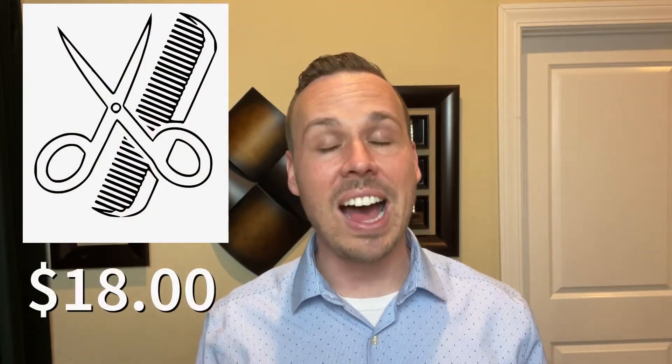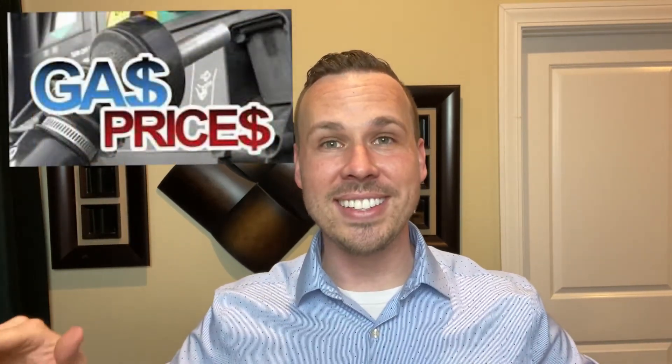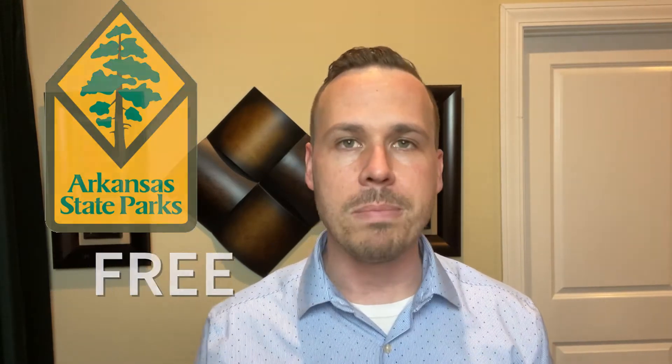The fifth category is the fun one — how much is it going to cost you to do stuff around Russellville? Movie theaters: the average ticket is about $9.50. The average haircut is going to cost you about $18. A hotel room is $98.10. Gas, at the time I recorded this, is $2.71 a gallon. And remember, all of our state parks — like Lake Dardanelle State Park here in Russellville — and all of our city parks are completely free to visit.